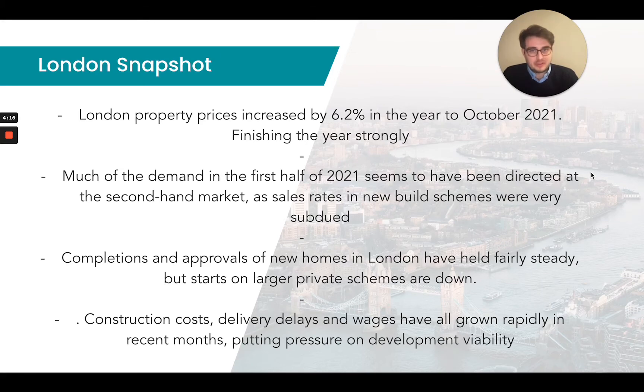Completions and approvals of new builds in London have held fairly steady, but starts on larger private schemes are down. The definition of a larger private scheme is the development of 20 plus dwellings. You may be wondering why private schemes are down — that's been due to construction costs, delivery delays, and wages, all of which have grown rapidly in recent months, putting pressure on development viability.